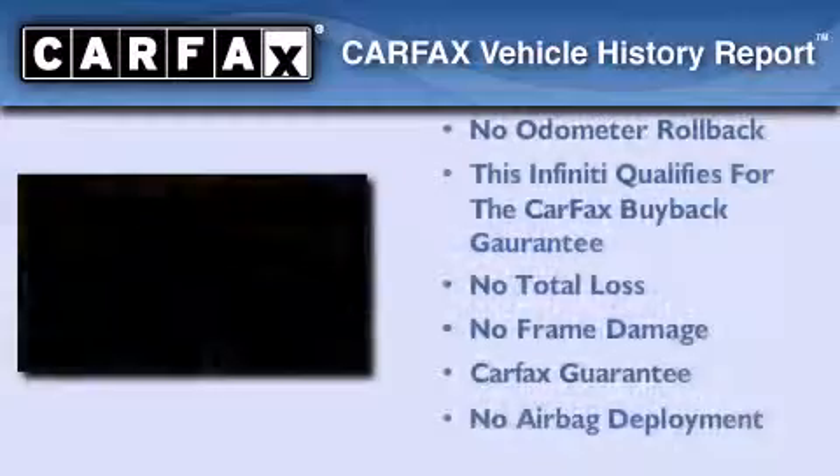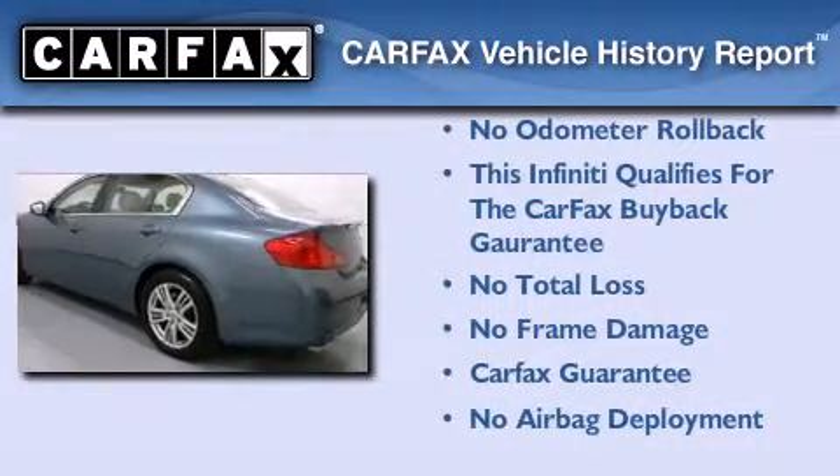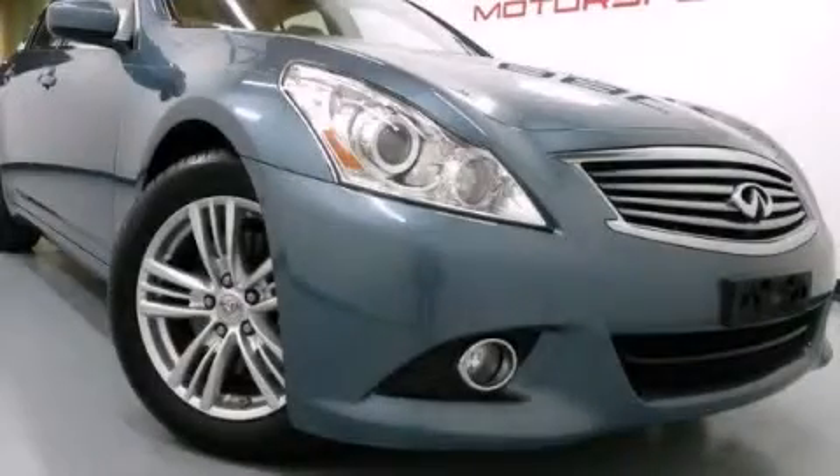Not to mention that this Infiniti qualifies for the Carfax buy-back guarantee. Stop by today and test drive this automobile for yourself.